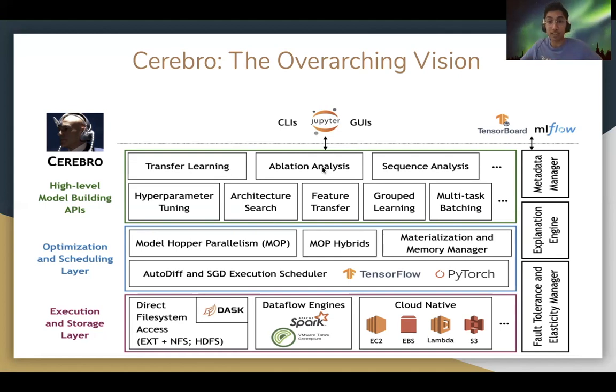Fun fact — I got to intern at VMware this past summer, where I implemented hyperparameter optimization and automated machine learning (AutoML) capabilities in MADlib, with novel optimizations specifically geared towards massively parallel processing databases such as VMware Tanzu Greenplum, which deals with petabyte-scale volumes of data.